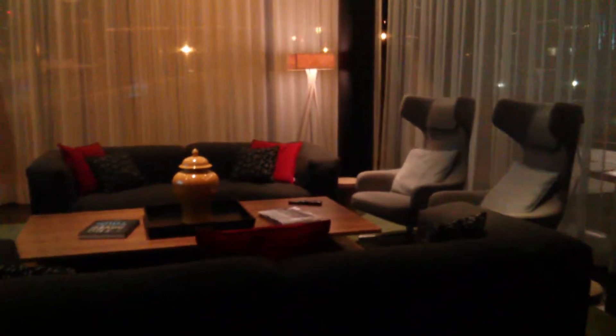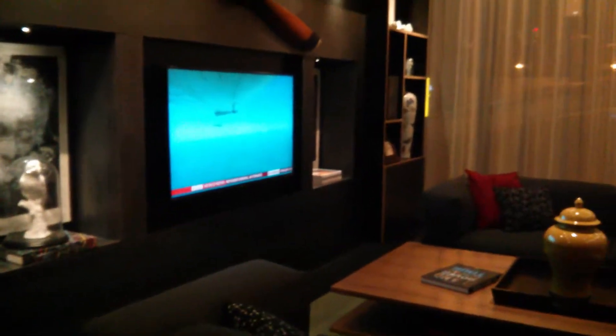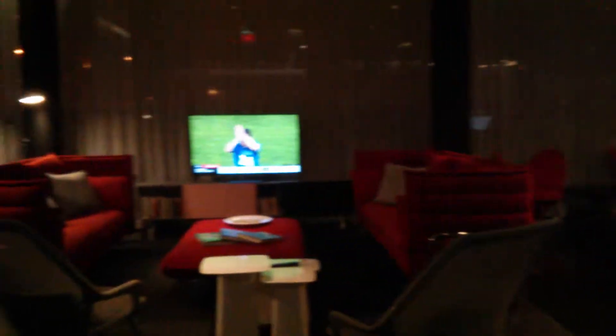Welcome to the Citizen M Hotel, a budget boutique hotel in Paris Charles de Gaulle-Roisy. As you enter the building, the first thing that strikes you is how much effort they've gone to to make the place seem like your own personal living room.